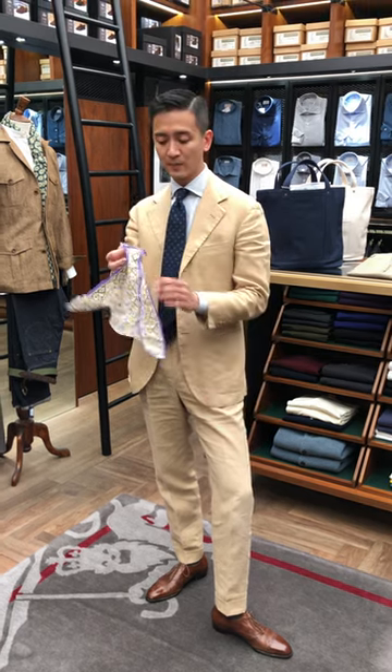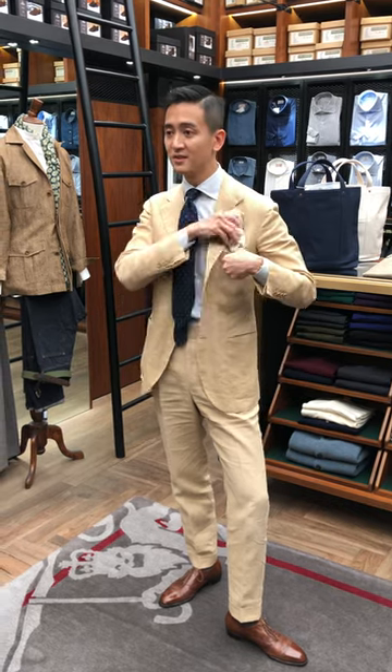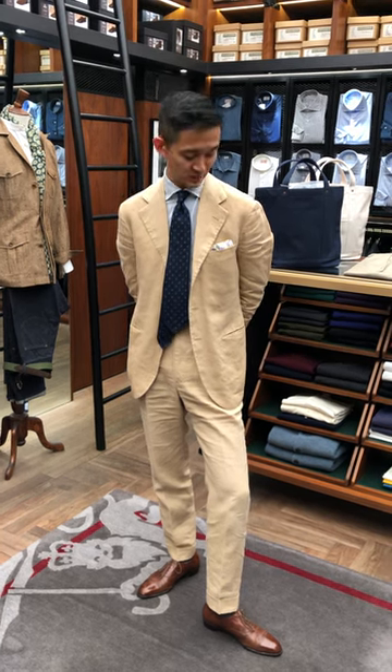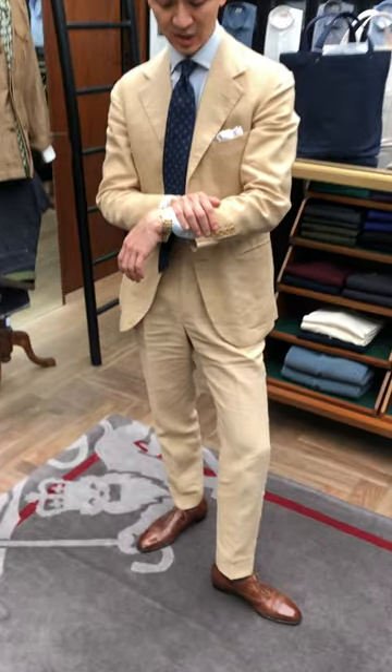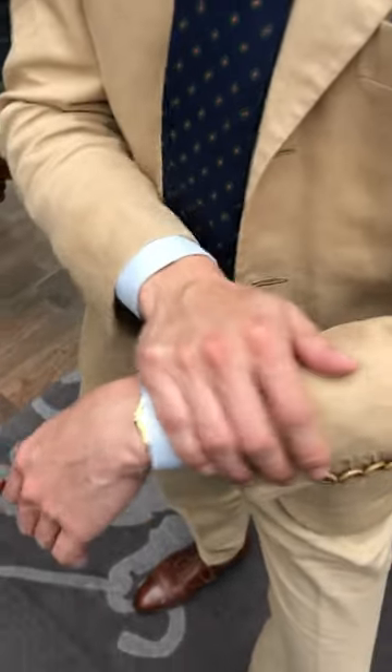A nice white base pocket square — nice and simple. These are the easiest to wear with a lot of pastel colors. Just crunched up and stick it in there — easiest way to wear a pocket square. And what am I wearing on my wrist? Another gold watch — a Patek 96 with Arabic numerals. That's what I'm wearing and why. Thank you for watching.